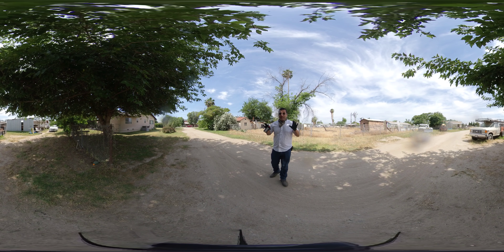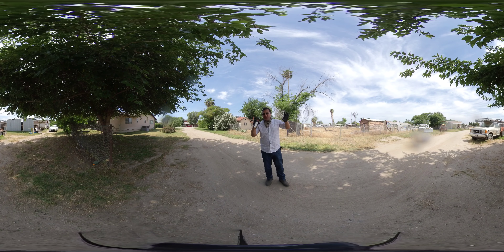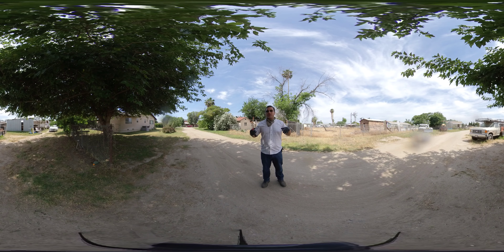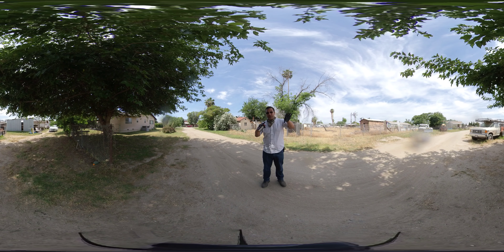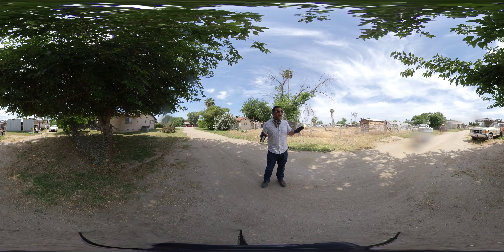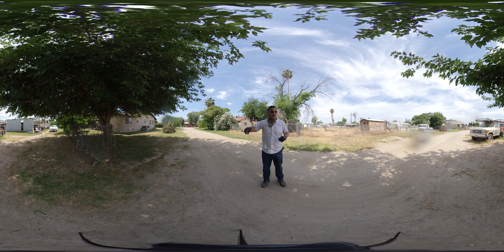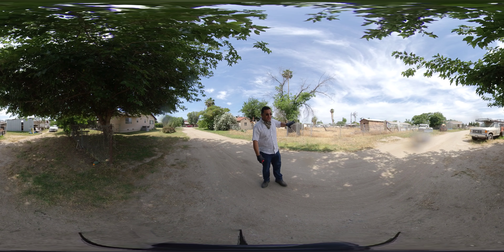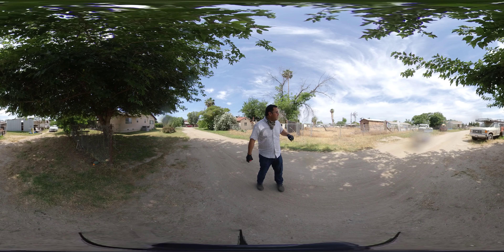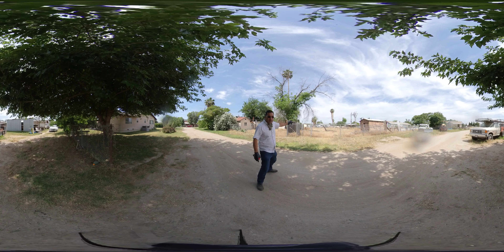We already saw the front house, now I'm going to show you the yard. This is going to be really cool for those of you who are contractors, who have a business and need some space for a shop. You're close to town, great part of town, with almost two and a half acres. You saw the front house — it's beautiful. Now we're going to look at the shop and the yard space. The boundary is that fence right over there.